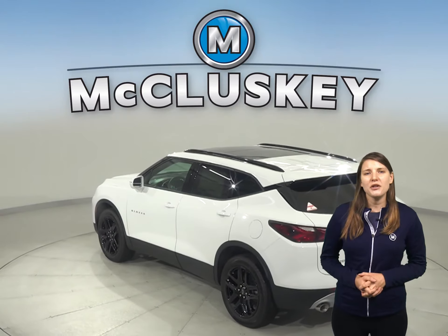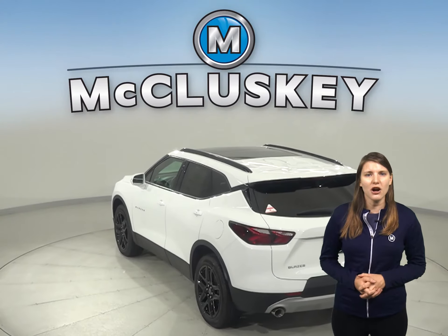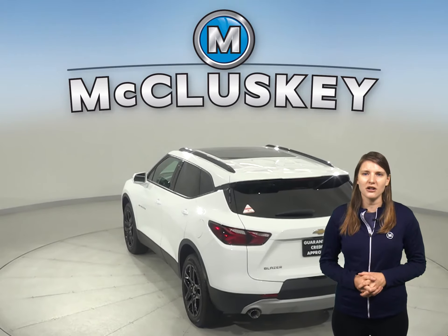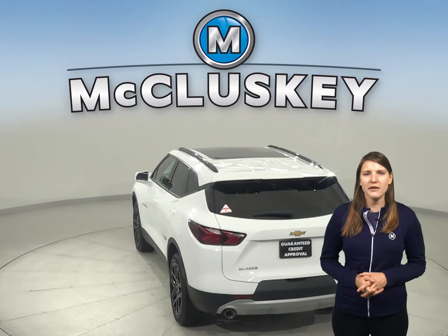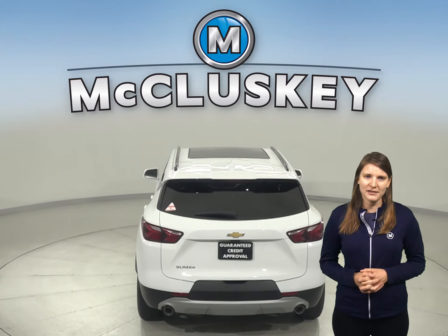From the ultra-thin LED daytime running lamps to the available flexible cargo partition and horizontal cargo net, the 2020 Chevrolet Blazer will keep you moving from point A to point B better than most SUVs.